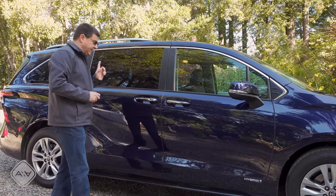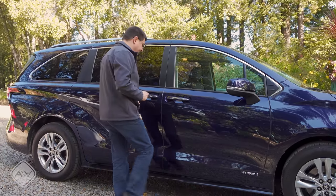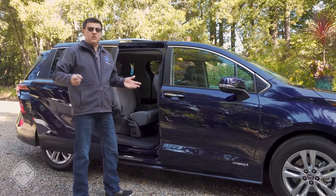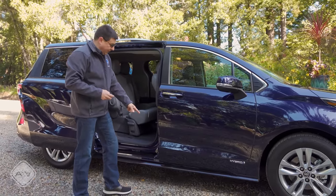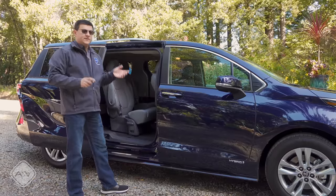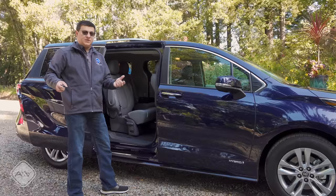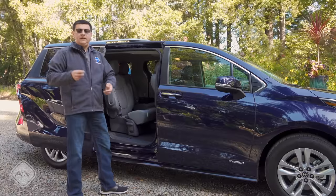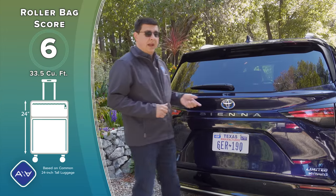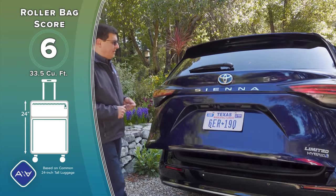One feature I came to really love about the Sienna is the foot-operated door controller on either side. Much like on crossovers and SUVs, you can waggle your foot under the little logo on the sill to open the sliding door — really handy if you're carrying objects and don't want to fiddle with the remote. The Sienna also has this feature for the rear hatch.